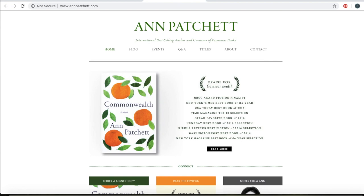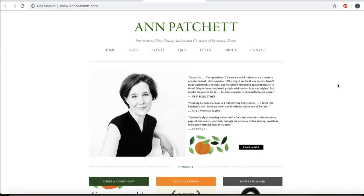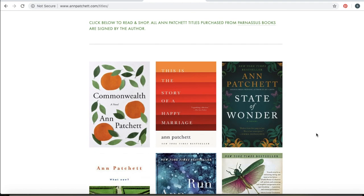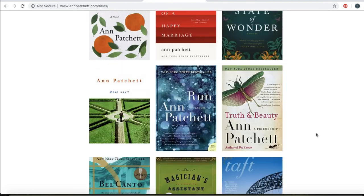I also took a look at Ann Patchett's website. I think it kind of matches her brand as an author really well. She didn't have a mailing list that I could see, which kind of surprised me because she's Ann Patchett. Maybe if you're as successful as Ann Patchett, you don't need a mailing list. Again, she's got all the books laid out in tiles, which I think is the nicest way — you can click on them and see more about the book.